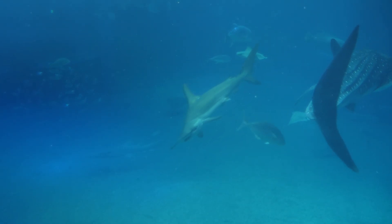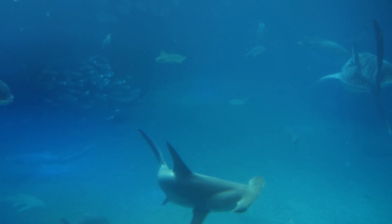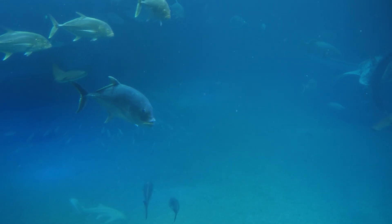balancing the need for resources with the protection of the ocean's biodiversity is a significant challenge facing scientists, policymakers, and industry leaders. The choices we make today will have lasting impacts on these fragile ecosystems and the incredible life they support.